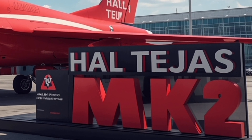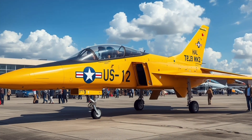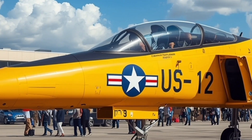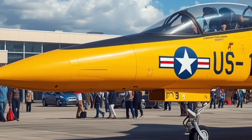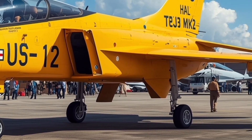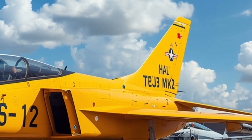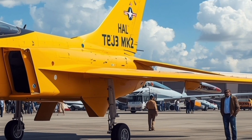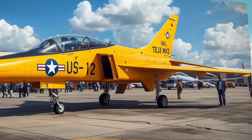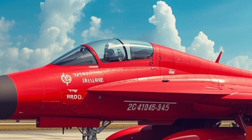Fuel capacity and range have been dramatically improved as well. The aircraft features a larger internal fuel tank, providing an extended combat radius of about 1,000 kilometers, and with drop tanks or air-to-air refueling, its range extends well beyond 1,800 kilometers. This makes the Tejas Mk2 suitable not just for air defense and interception roles, but also for deep strike and multi-role missions. The addition of in-flight refueling capability ensures the aircraft can sustain longer missions, enhancing its strategic reach and endurance.